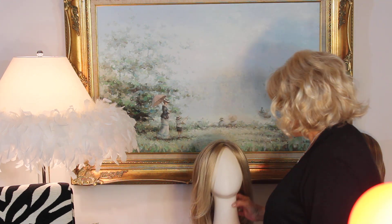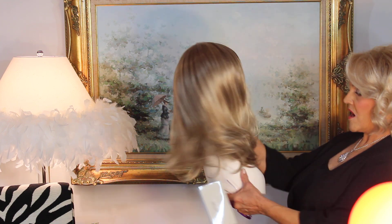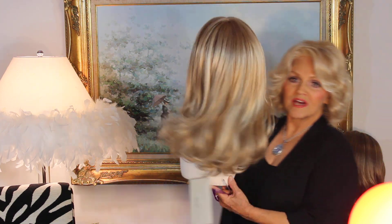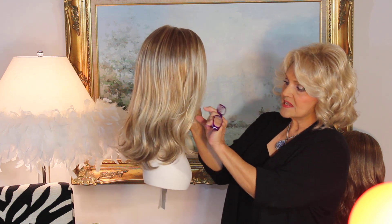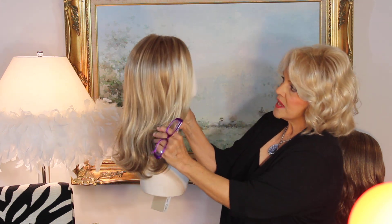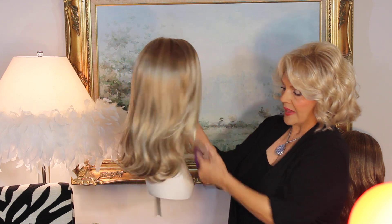Hi guys. Today we're going to do the 2017 Raquel Welch Love, Love, Love. Are you going to love this wig? It's the second to her longest — her longest being Downtime, which goes 21 inches. This one is called Love, Love, Love. See how it moves, honey? It's got 14 inches, and 11 inches here on this gorgeous bang.